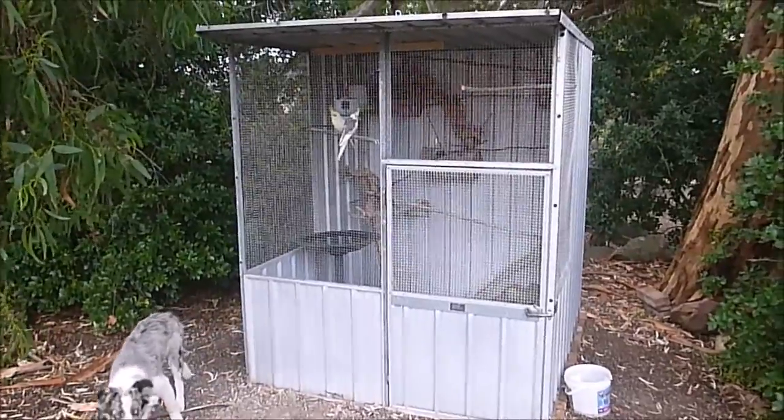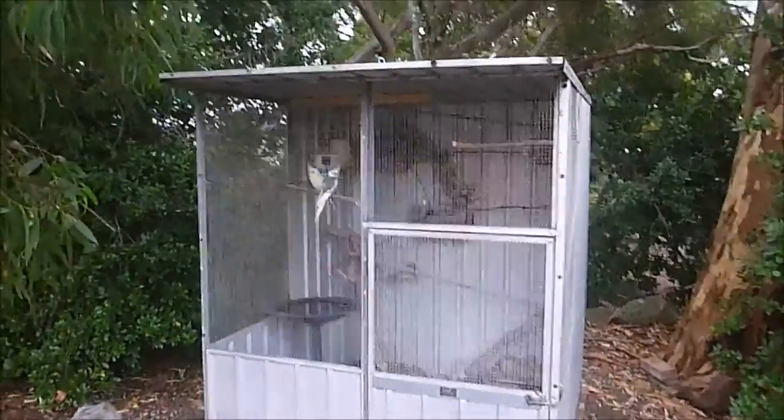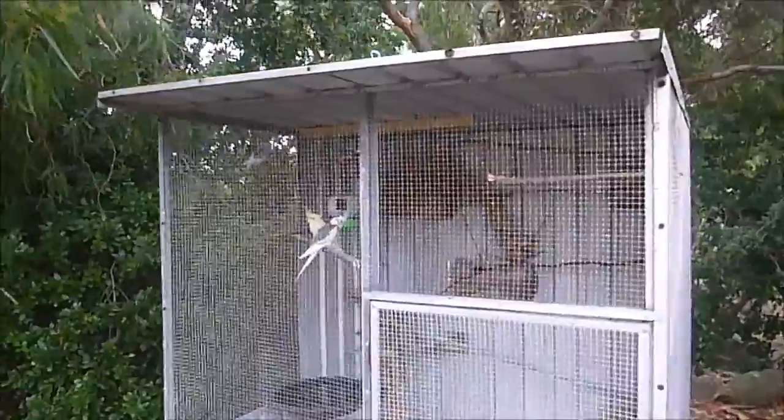Hey guys, crazy bird boy here. Today I'm going to show you how to enter your aviary safely. Here's my aviary — at the moment I've only got two cockatiels, two budgies, and two quail down the bottom.